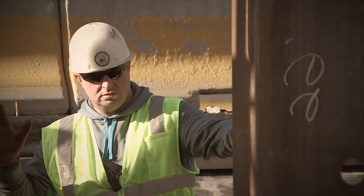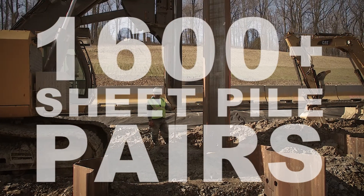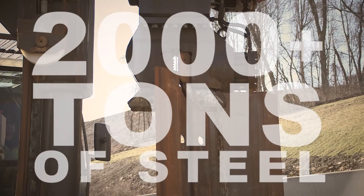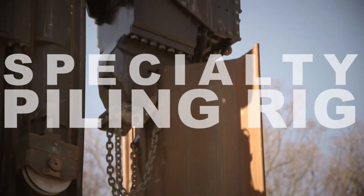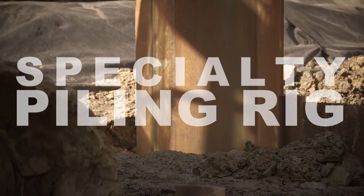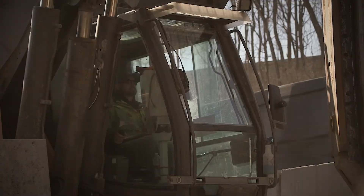Our crews installed over 1600 pairs of PZC 26 and PZC 13 sheet piles, totaling over 2000 tons of steel. Brayman utilized a specialty piling rig that facilitated the installation in the tight work area next to the busy roadway.